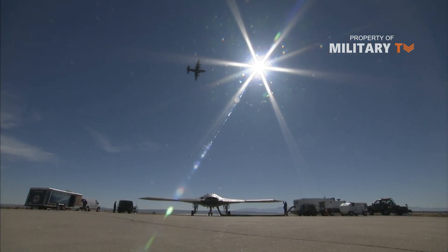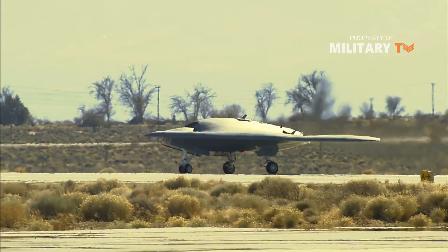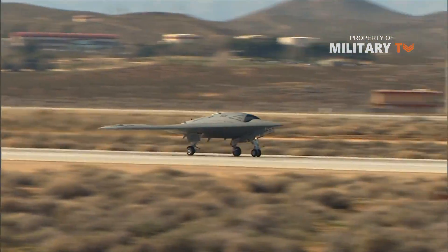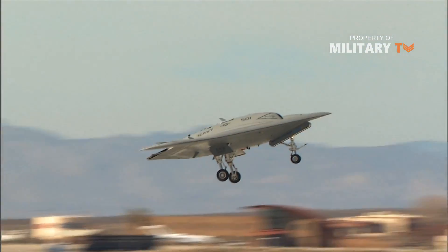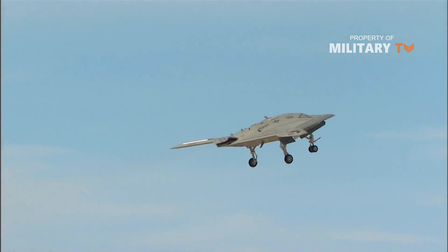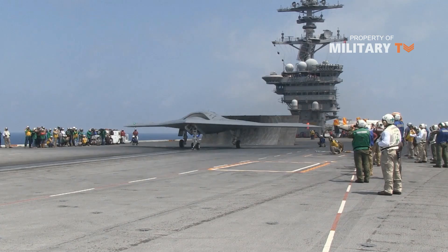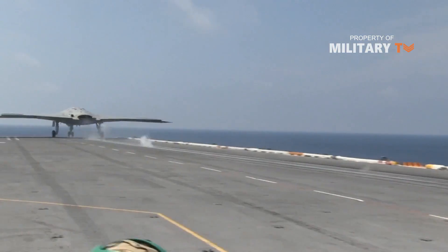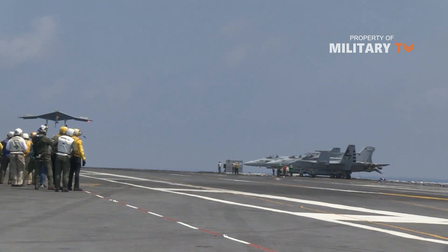The X-47B is a variant of Pegasus X-47A, which was developed in a joint USAF and USN program called JUCAS in 2001. The program was funded by DARPA with Northrop Grumman as the main contractor. In February 2006, however, the UCAS development program was canceled for separate UAV development programs by both defense forces.